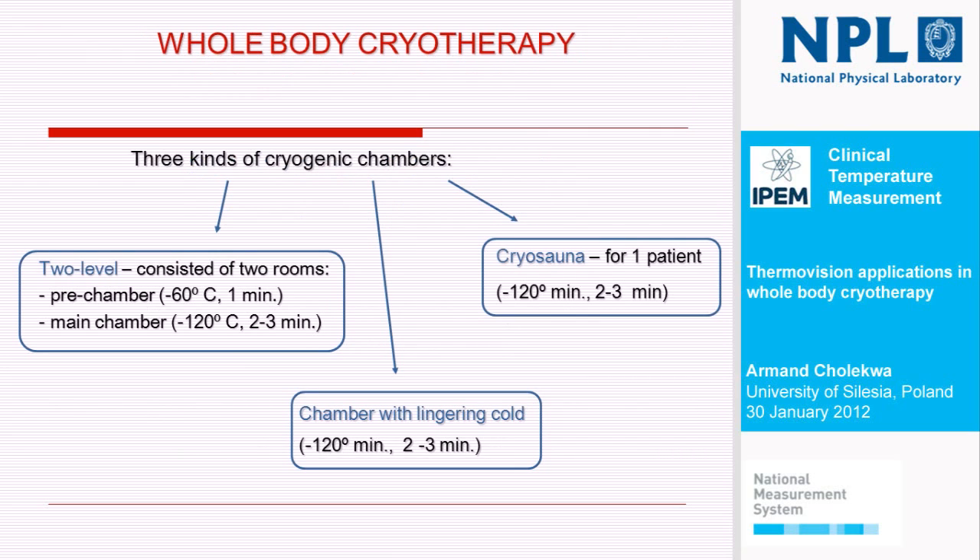First, I'd like to say a few words about cryotherapy. This is the medical branch that relies on using the cold on the whole human body. Cold, I mean, air temperature is lower than minus 100 degrees. And there are mainly three types of devices used in such medical treatment.